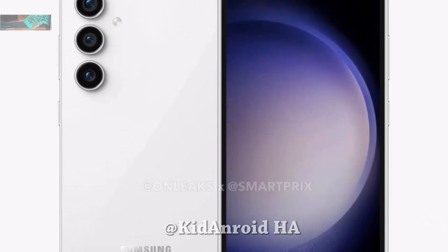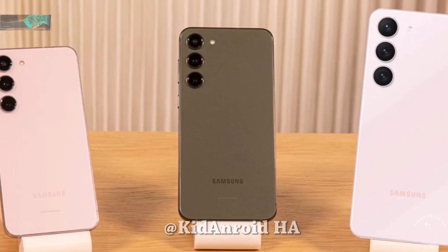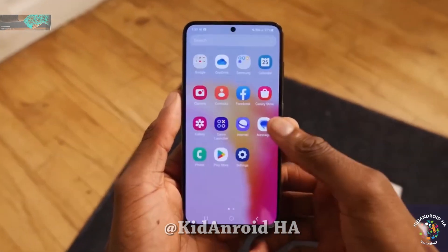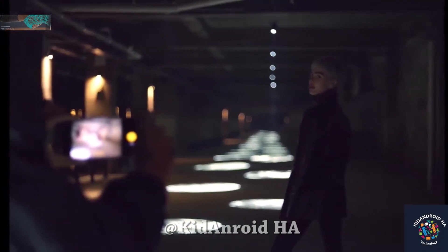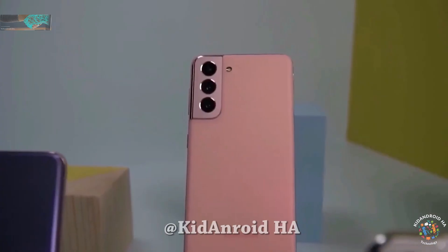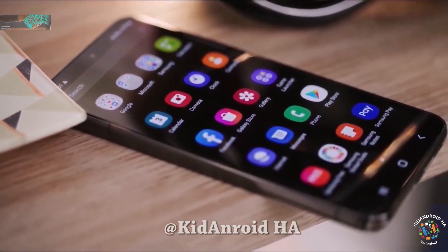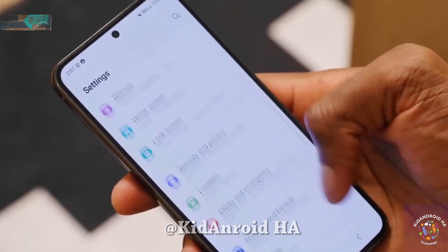Unfortunately, there is a possibility that the Snapdragon-powered variant of the Galaxy S23 FE could be exclusive to customers in the United States. So far, no Snapdragon-powered model has been spotted for other countries. This could leave some diehard Samsung fans disappointed, as many prefer Snapdragon over Exynos.